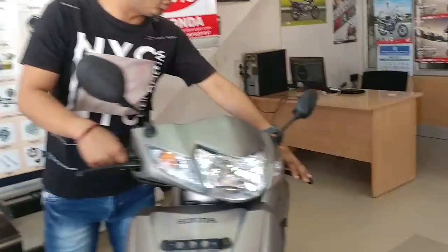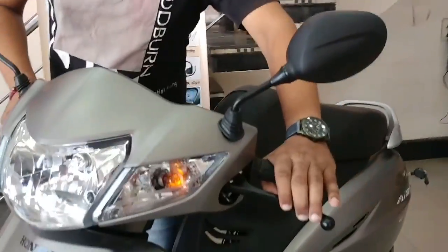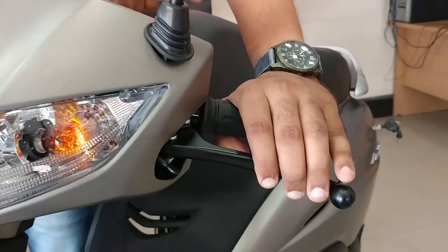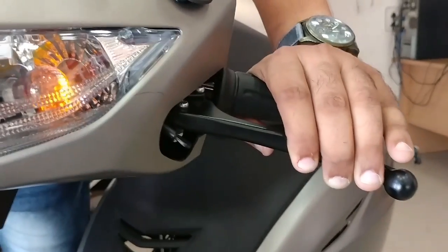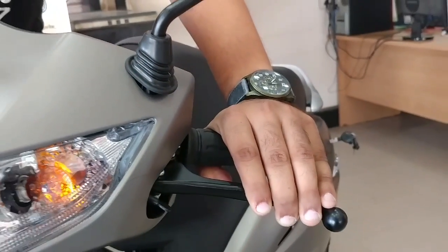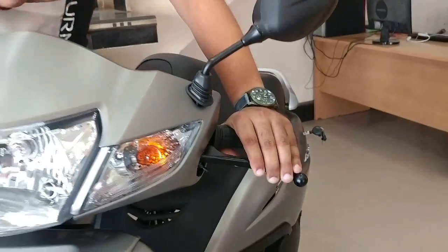The second safety feature is the Honda Combi Brake System. If you apply the left brake, both the front and rear brakes engage together. The system uses an equalizer so that the braking weight is distributed 50-50 between the front and rear.